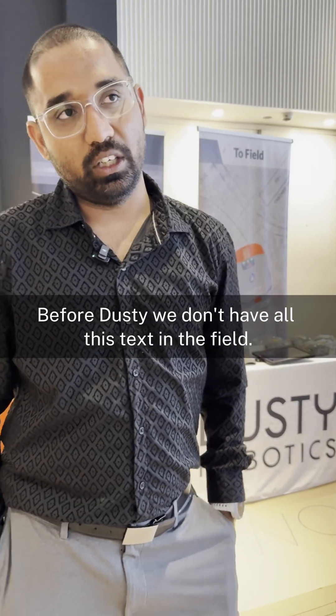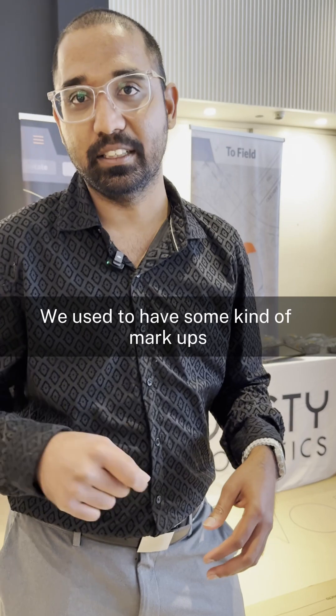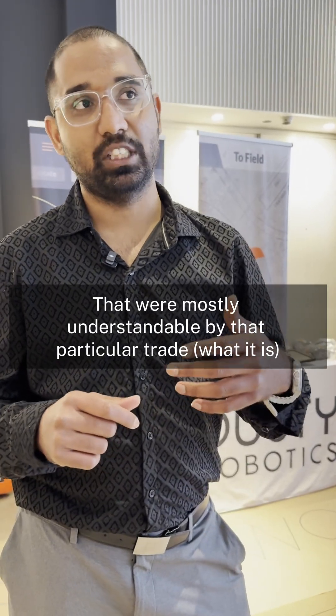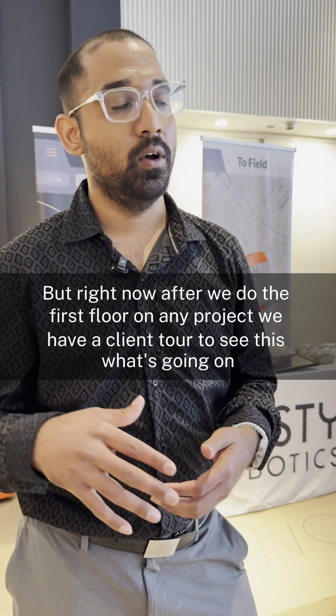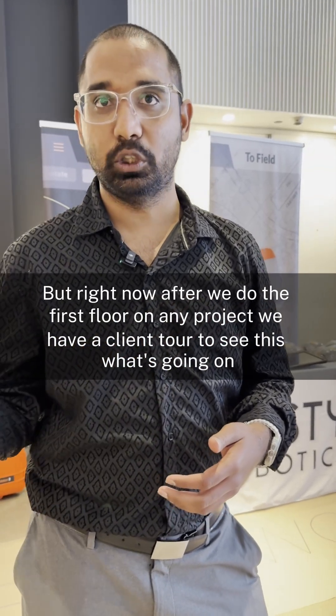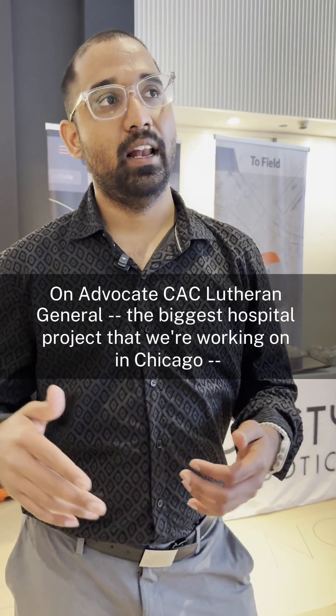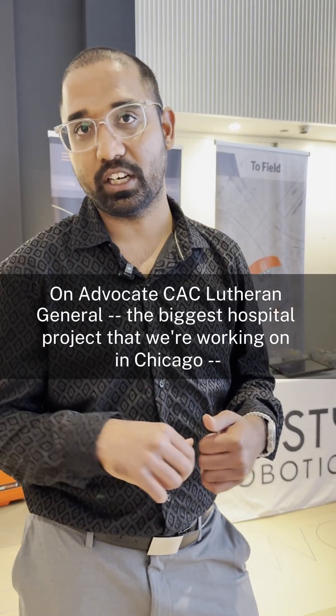Before Dusty, we didn't have all this ceiling text in the field. We used to have some kind of markers that were mostly understandable only by that particular trade. But right now, after we do a first floor on any project, we have a client tool to see what's going on.